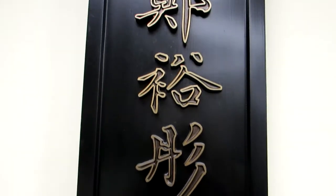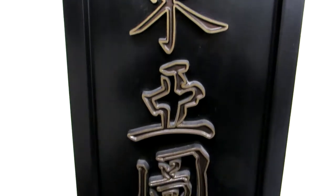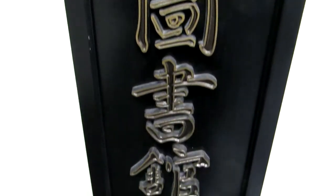The Cheng Yitong East Asian Library is located at 130 St. George. We are on the 8th floor of the Robarts Library building.